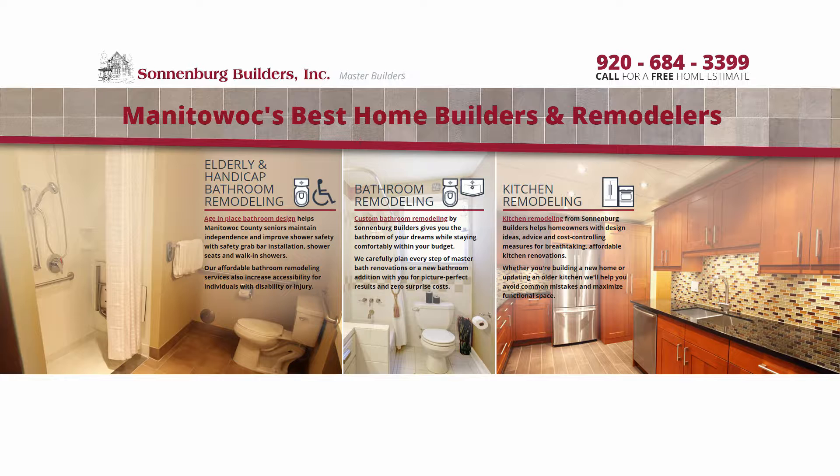Good morning, Lakeshore. Good morning, Kevin. Good morning, Terry. Happy holidays — we can now officially say it on the program. Hopefully you and your family had a good Thanksgiving last week. Today on the program, we are going to be talking about bathrooms, and I think it's important for us to revisit exactly what you can do at Sonnenberg Builders when it comes to bathrooms and bathroom remodeling.